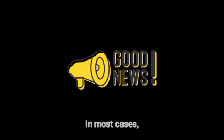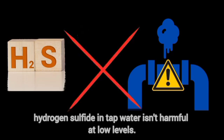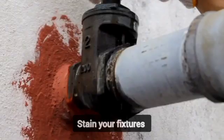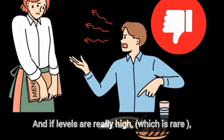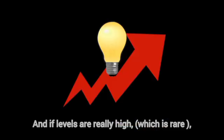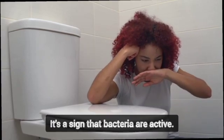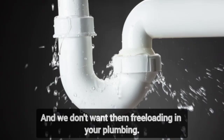Good news: in most cases, hydrogen sulfide in tap water isn't harmful at low levels. But it can corrode metal pipes, stain your fixtures, and affect the taste of food and drinks. And if levels are really high — which is rare — it can cause headaches and nausea. Plus, even if the smell isn't toxic, it's a sign that bacteria are active, and we don't want them freeloading in your plumbing.